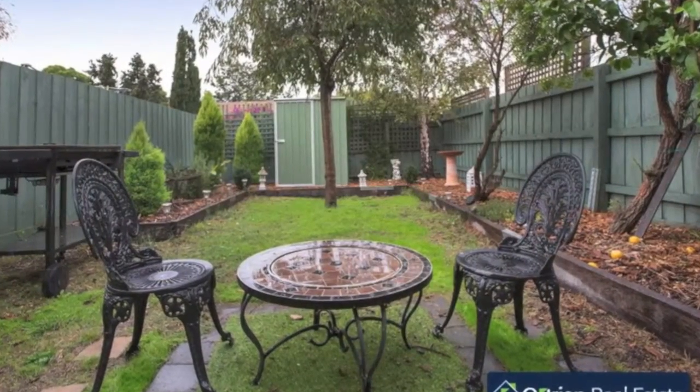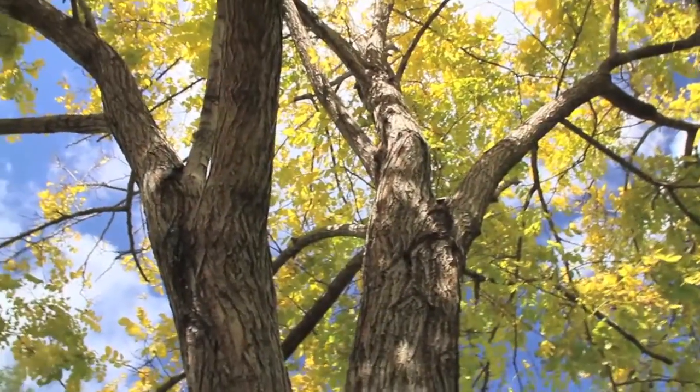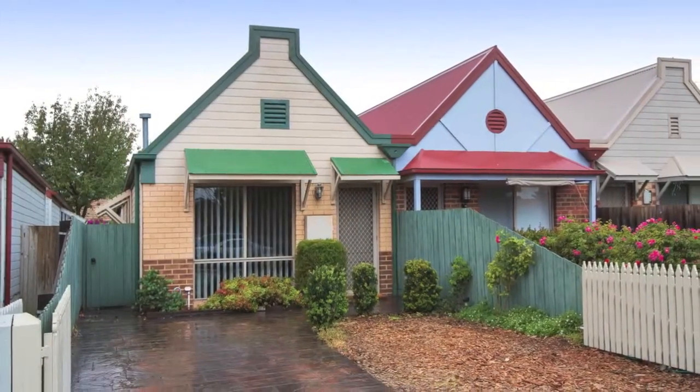This is a first class investment with the unbeatable convenience of low maintenance living, brilliant transport connections, leafy Argyle Reserve, Poath Road neighbourhood shops and Chadstone Shopping Centre all within easy reach.